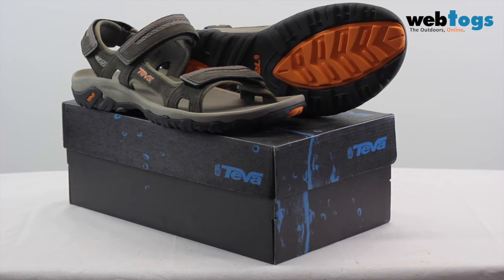Hello and welcome to Webtogs. Today we're going to be taking a look at one of Teva's classic walking sandals reincarnated, the Teva Hudson men's sandals.